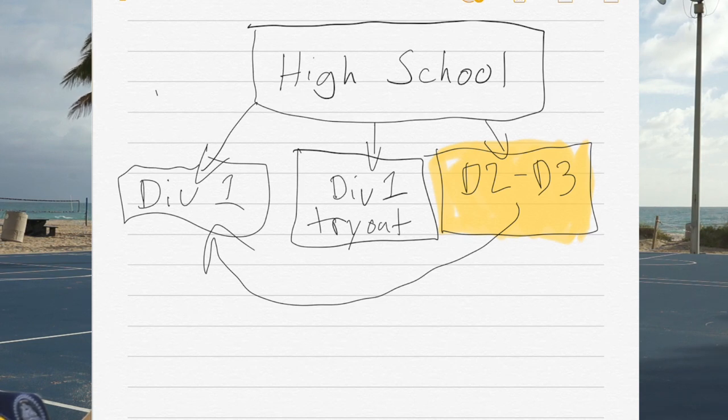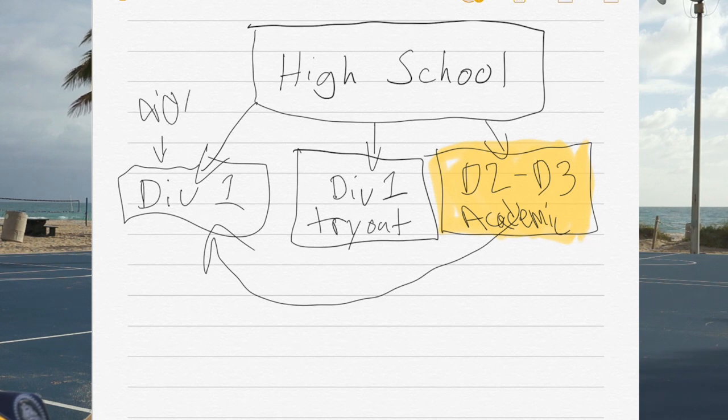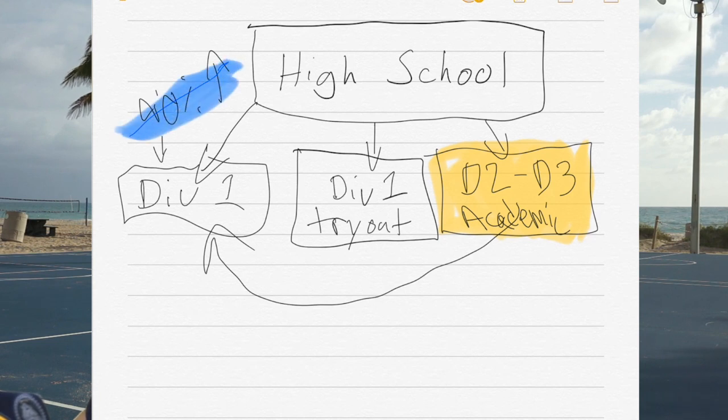Not all schools give athletic scholarships. Division 2 generally doesn't in 99% of cases; however, how they get around that is sometimes through academic scholarships to play at their school. That means you need to have good grades — and you're going to need good grades anyway, because generally in Division 1 you need to be 90% or better coming out of high school. You need to have fantastic grades; that is number one.